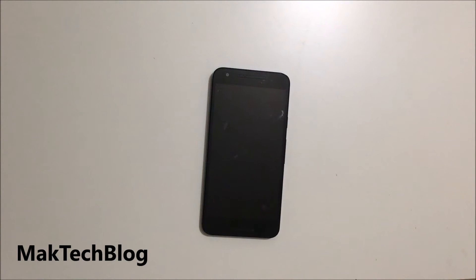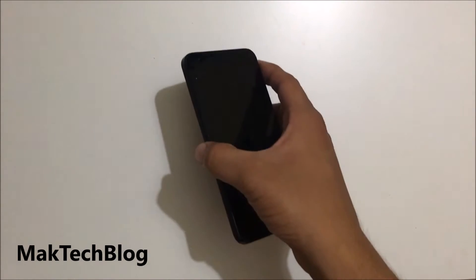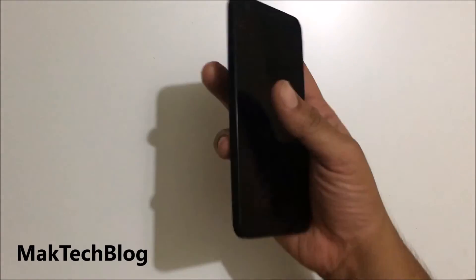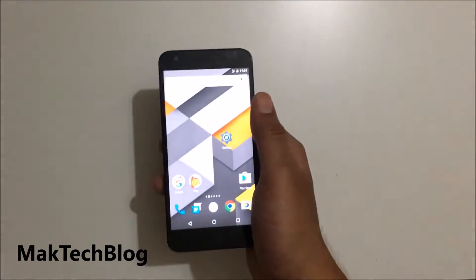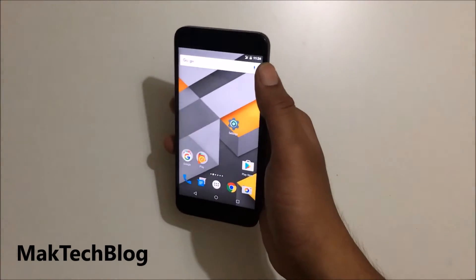Hey guys, welcome to MacDiveBlog. Today we are going to see the top new features of Android Nougat. Google recently announced the name of Android 7, and Nougat will be the name of the next Android version. The beta developer version has been available for months and we are using the final beta version on our Nexus devices. Today we will show you the top new features for Android Nougat.